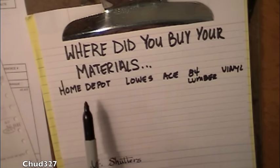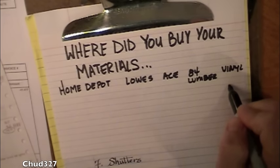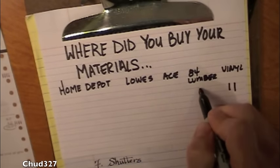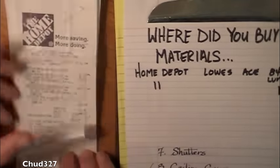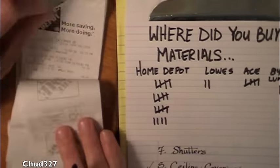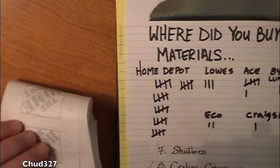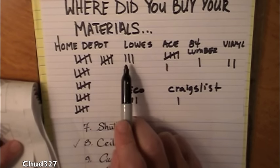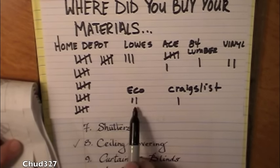If you're wondering where I bought my materials: I've been to Home Depot, Lowe's, Ace, 84 Lumber, and I got my vinyl at an independent vinyl dealer — I went there twice, once for the vinyl and once for the soffit. That's these receipts here. The tally so far: 30 times to Home Depot, three times to Lowe's, six times to Ace, one time to 84 Lumber, got some vinyl somewhere else, and Craigslist and Echo Relics — twice, possibly three times.